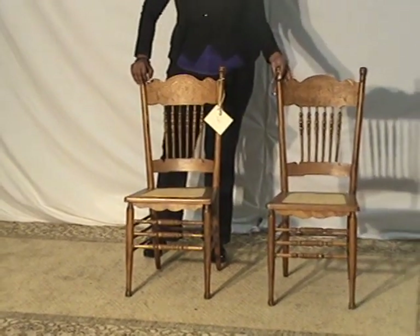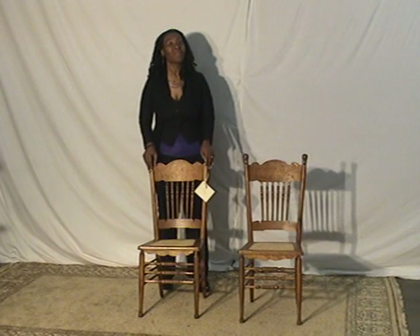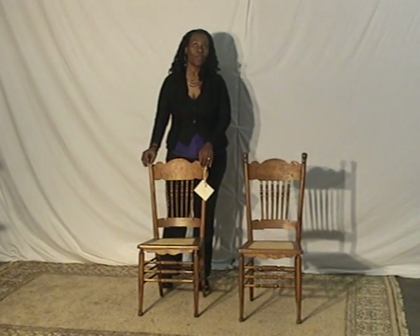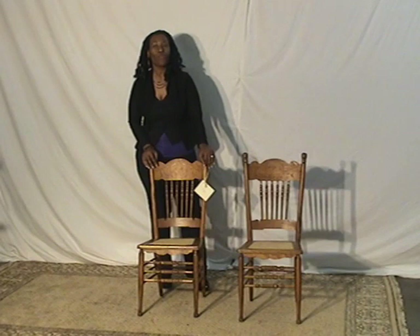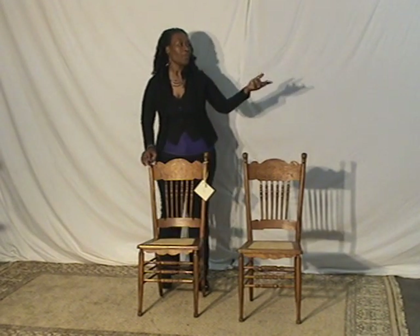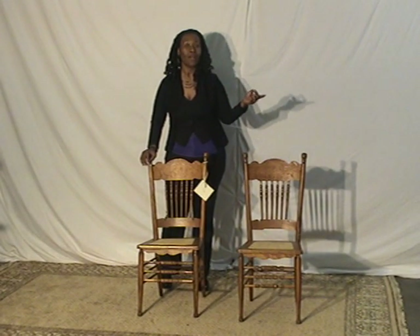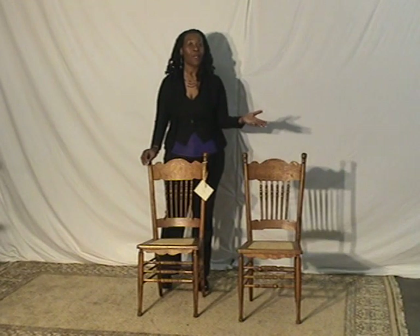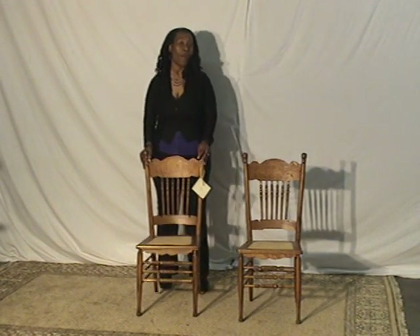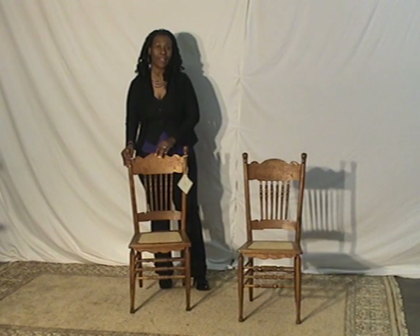If someone hasn't experienced the process of buying antiques online, it's similar to buying all kinds of things online. A lot of people don't realize that even sites like eBay source from various furniture and antique dealers and resell at dramatically lower prices.